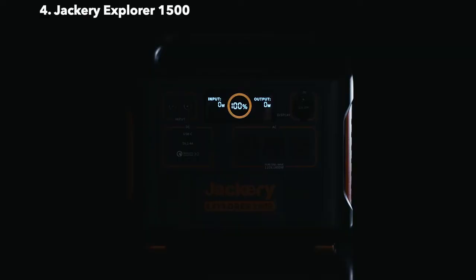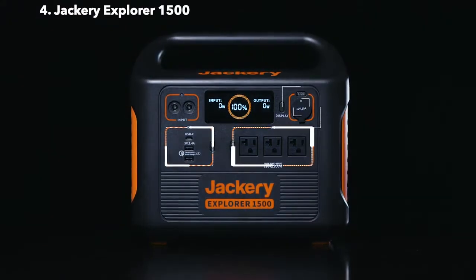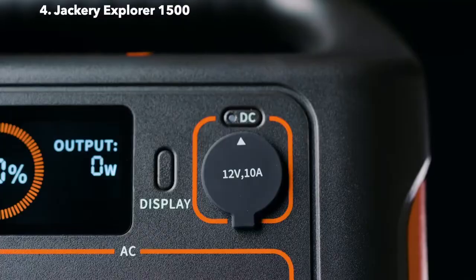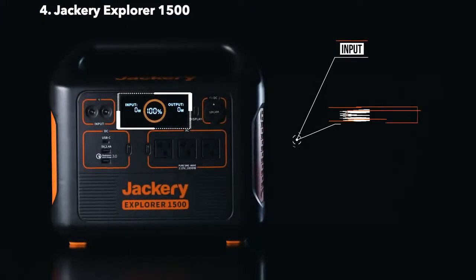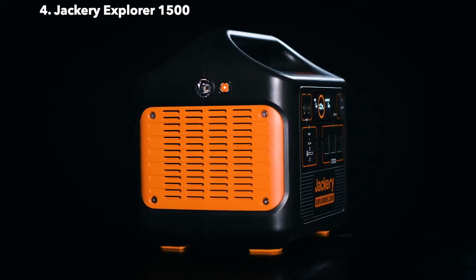Power a wide range of devices thanks to the seven-port options on the device's interface. We've included three 120-volt AC outlets, one PD 60-watt USB-C, and two USB-A ports, as well as a stable 12-volt carport. Our brand-new intuitive LCD display provides you with input, output, and battery-level readings to ensure you're getting the most out of your Explorer 1500.